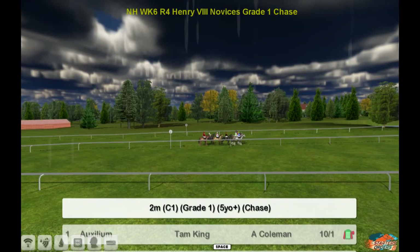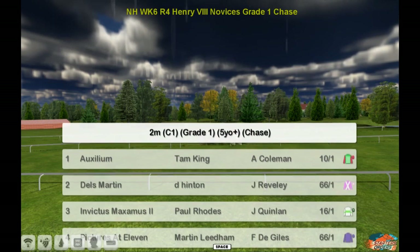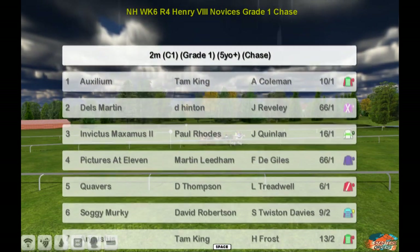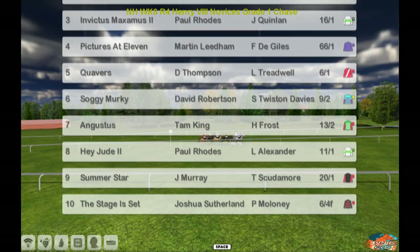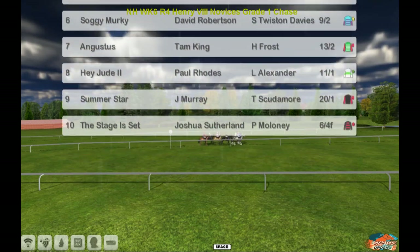The Henry VIII Novices, Grade 1, 2 mile. Auxilium up the top for Tam King, Dells Martin, Invictus Maximus, Pictures at 11, Quavers, Soggy Murky, Angustus, Hey Jude, Summer Star and The Favourite. The stage is set for Joshua Sutherland, 6 to 4.